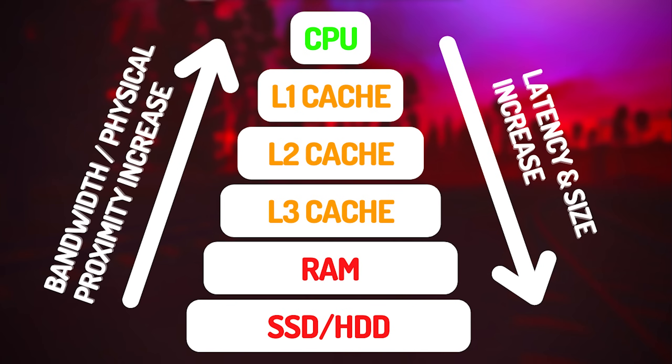The L1 cache is the smallest but fastest. As you go down the list, the caches get larger but slower, to put it in basic terms.